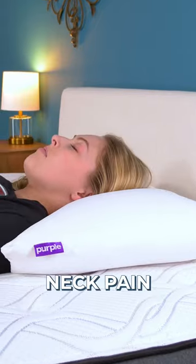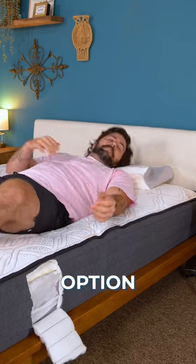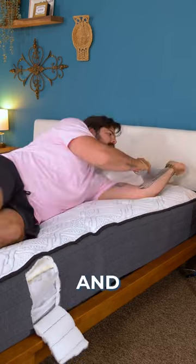Medium firm is also good if you have neck pain or just need to step up firmness-wise. It is also a good option for back, stomach, combo, plus size, and average weight sleepers.